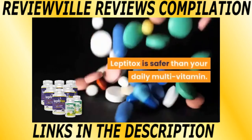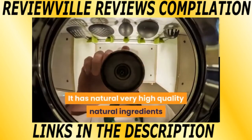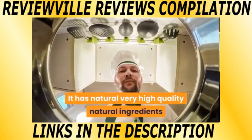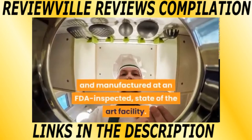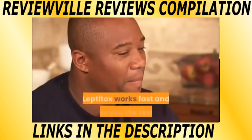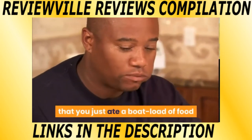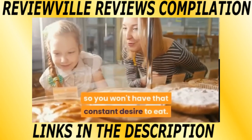Leptitox is safer than your daily multivitamin. It has very high quality natural ingredients and is manufactured at an FDA inspected, state of the art facility. Leptitox works fast and gives you the feeling that you just ate a boatload of food, so you won't have that constant desire to eat.